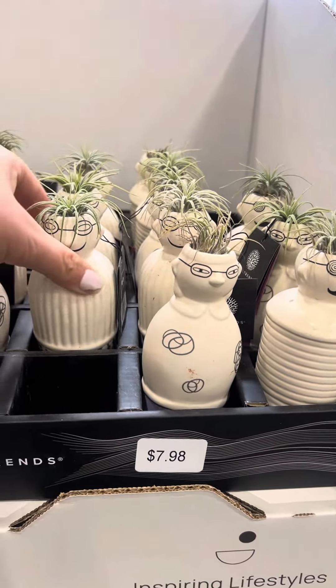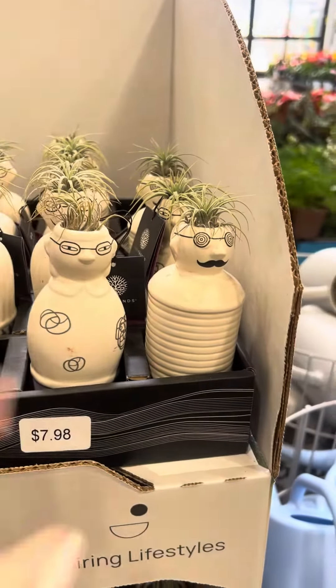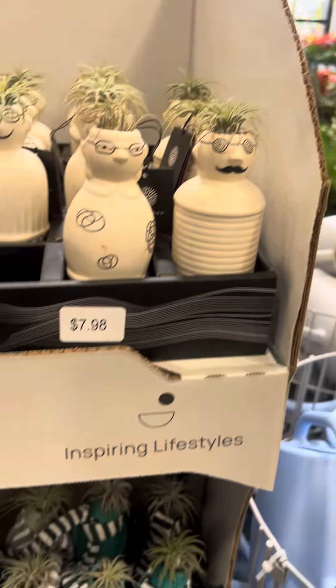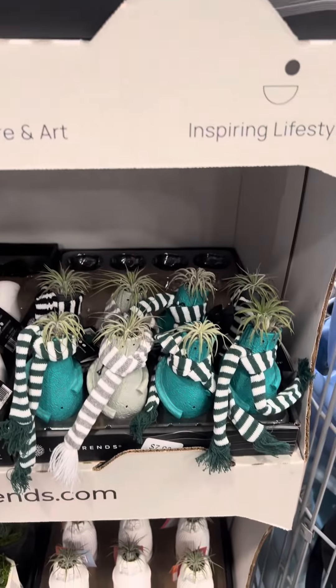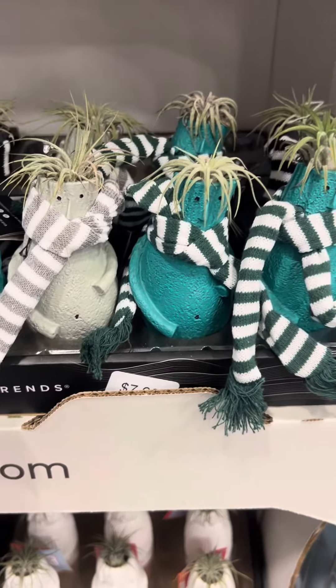I have a bunch of little ones here. What's this one look like? It's the same as the first one. And I think they have some leftover things from Christmas. These are $7.98 also.